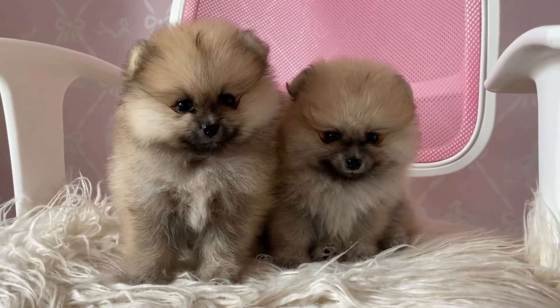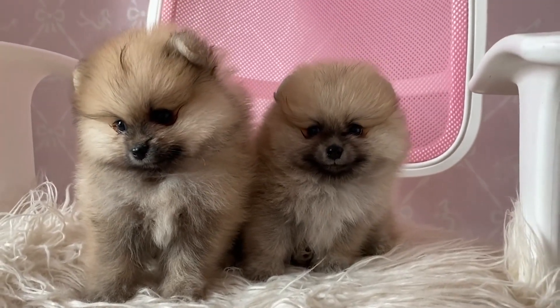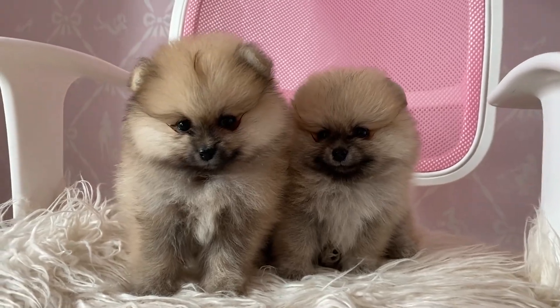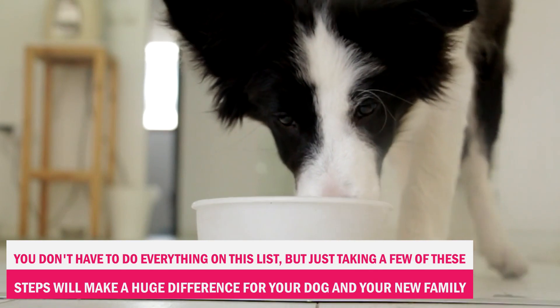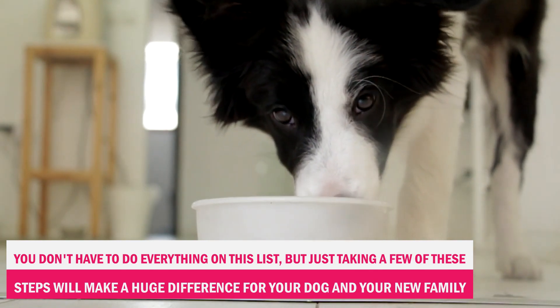Now, I know some of you may be thinking this is a lot of work and you don't have the time or resources for all of this. That's okay. You don't have to do everything on this list, but just taking a few of these steps will make a huge difference for your dog and your new family.